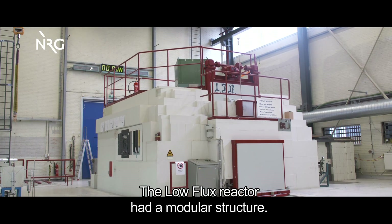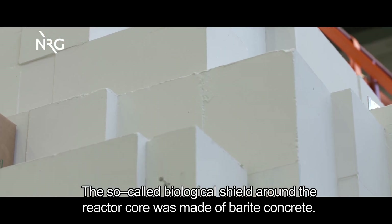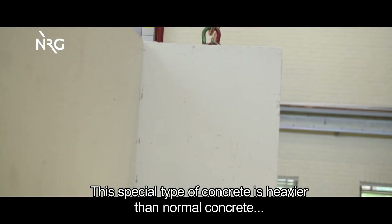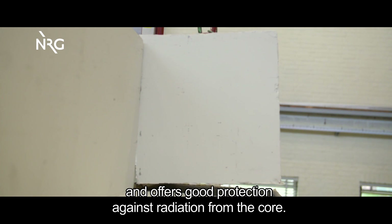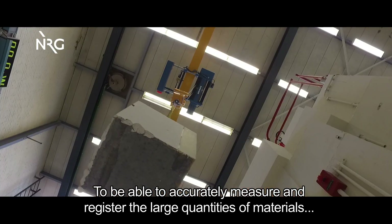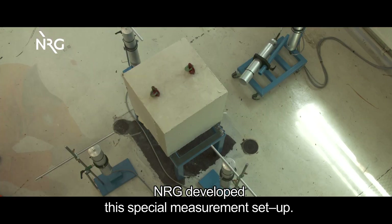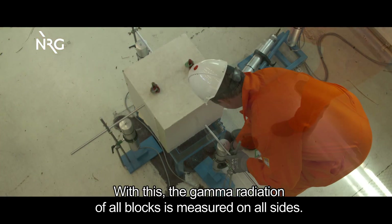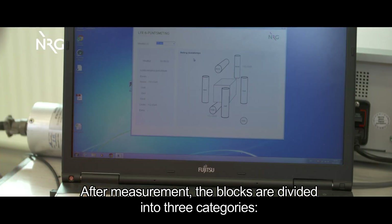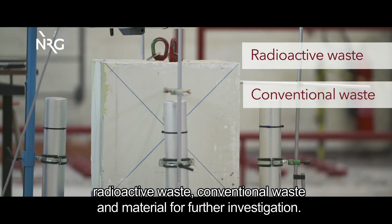The low flux reactor had a modular structure. The so-called biological shield around the reactor core was made of Baryte concrete. This special type of concrete is heavier than normal concrete and offers good protection against radiation from the core. To accurately measure and register the large quantities of materials, NRG developed a special measurement setup, with which the gamma radiation of all blocks is measured on all sides. After measurement, the blocks are divided into three categories: radioactive waste, conventional waste, and material for further investigation.